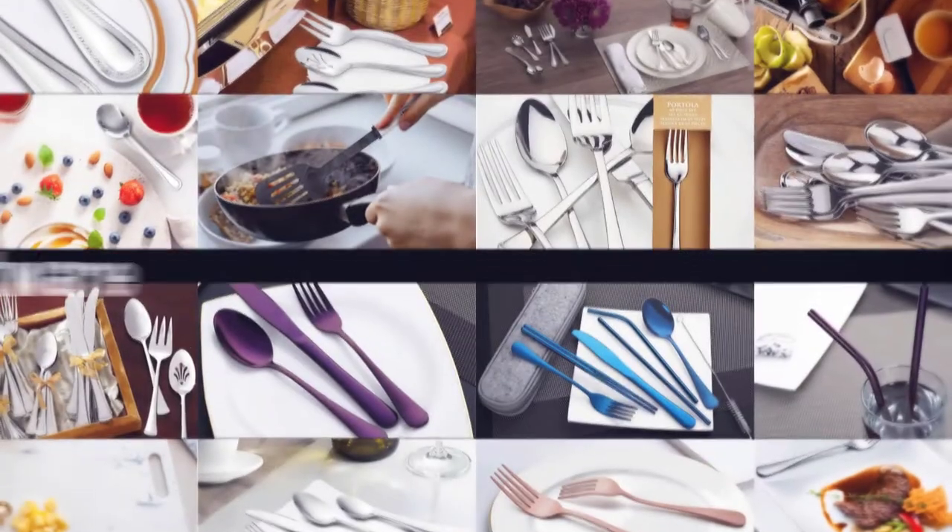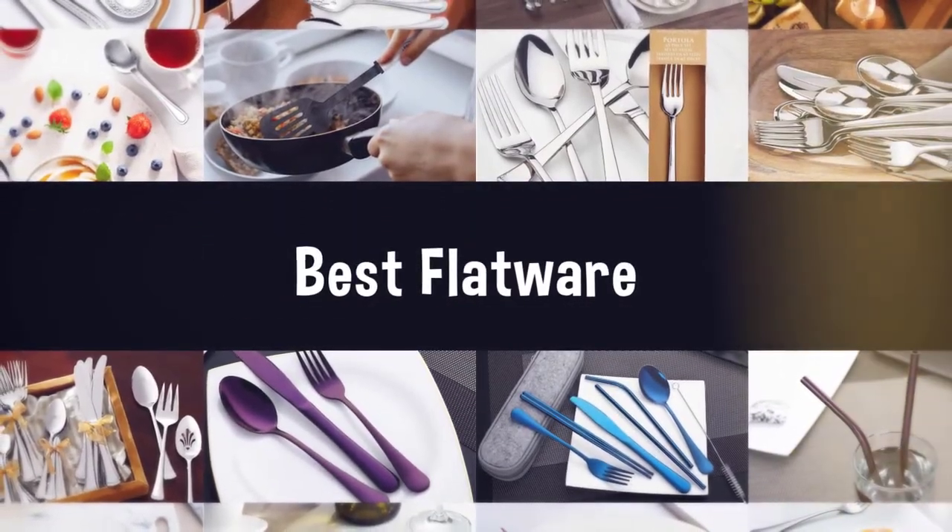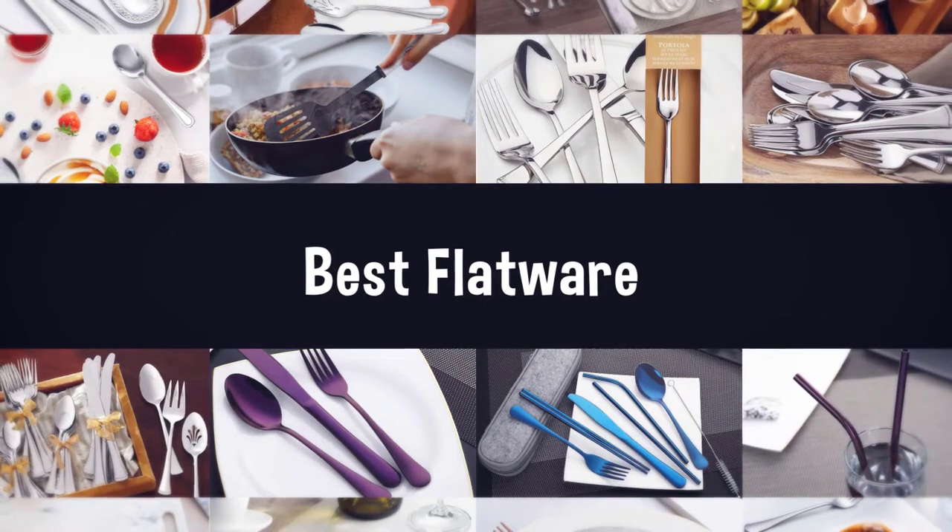If you are looking for the best flatware, here is a collection you have got to see. Let's get started.